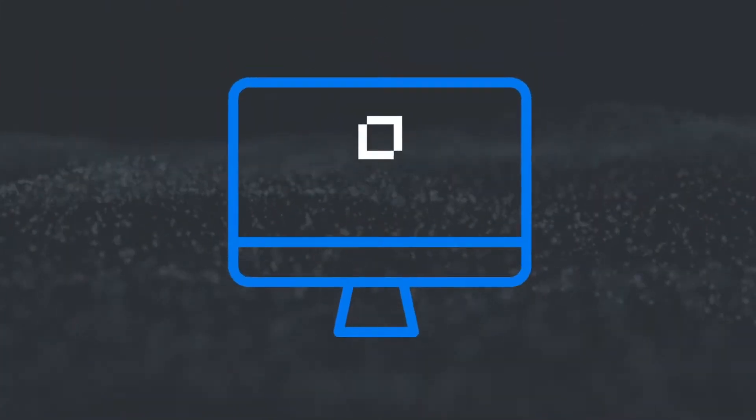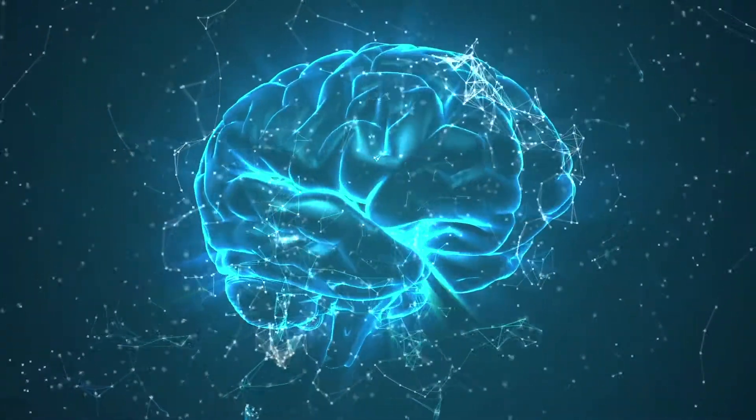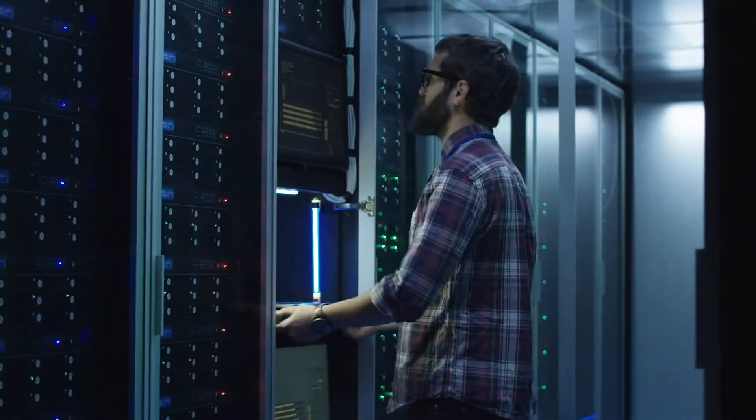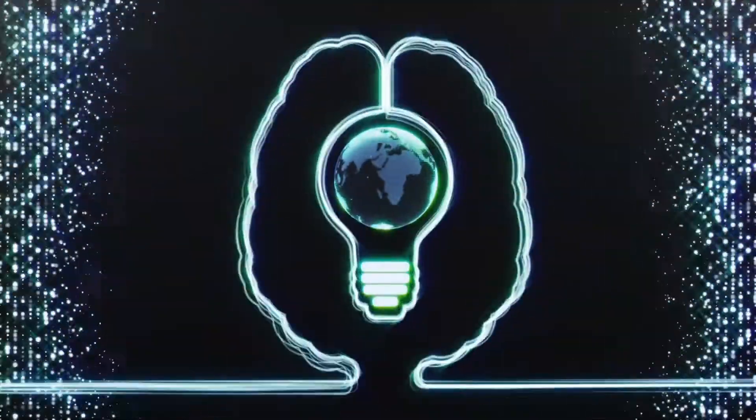That is, unless you were using Micro Focus File Analysis Suite — the one AI-driven file analysis solution that ensures data security, lifecycle management, data access governance, and data classification, resulting in key data insights and analysis.